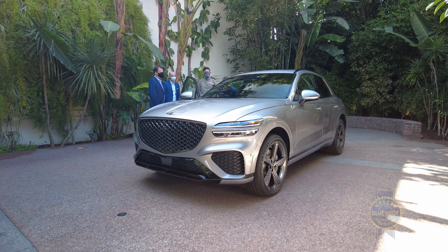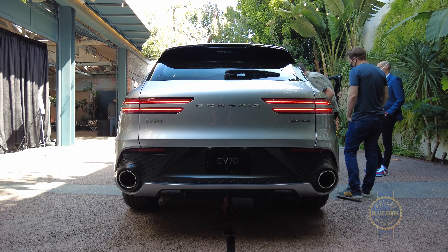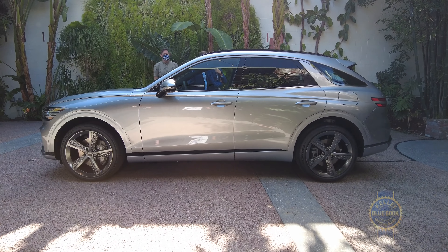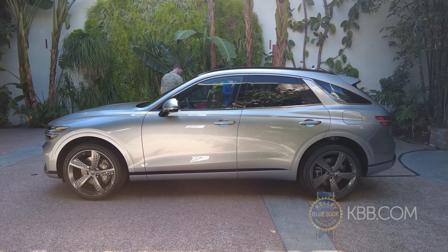The exterior design has all the elements you'd expect from a modern Genesis: a big diamond pattern grille, the twin bar head and taillight motif, plus a long nose and rear-wheel drive proportions. But applying all of those traits to a more compact SUV canvas has yielded stellar results.